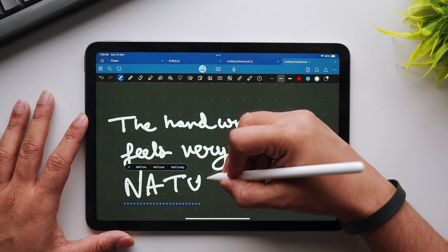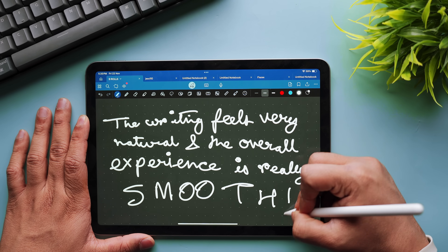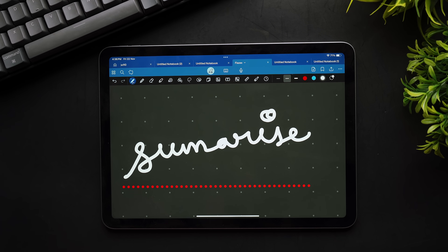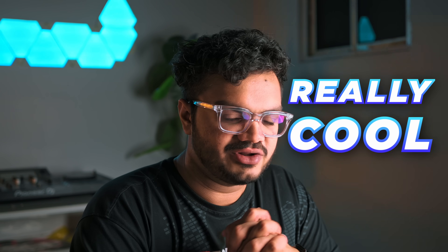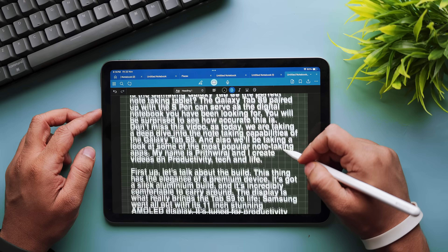The handwriting feel on this app is really smooth — you get a very natural handwriting experience with almost no latency and great palm rejection. The new spell check feature even fixes your spelling mistakes in your own handwriting. I just made a spelling mistake and tapped on it, and it tried to mimic my handwriting to fix it. It's a bit hit or miss, but with time it could turn out to be something really cool.